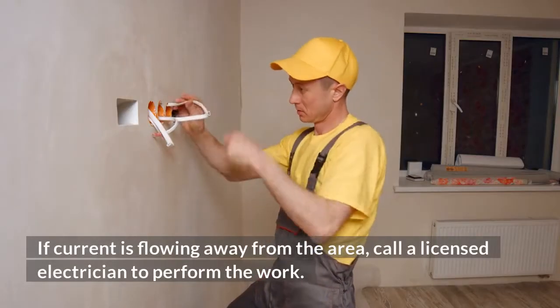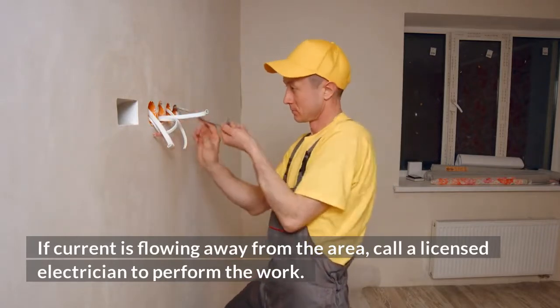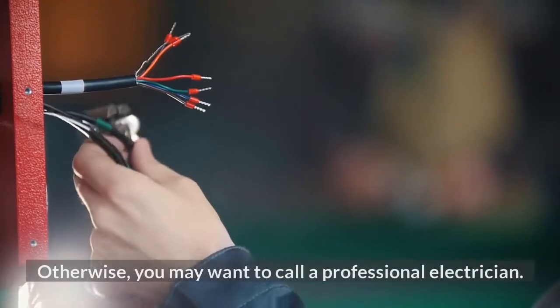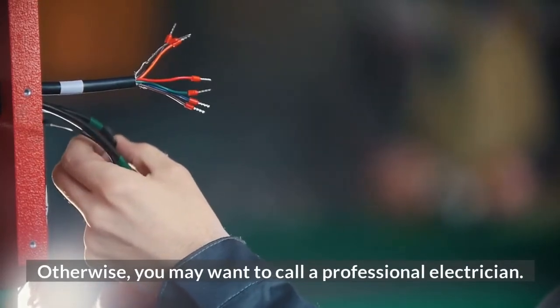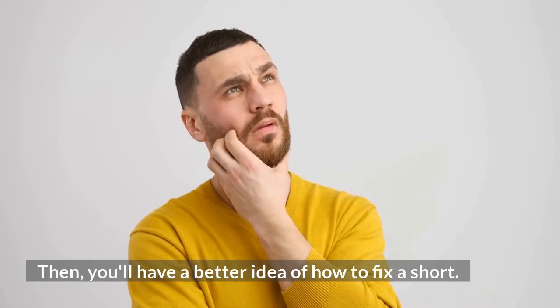If current is flowing away from the area, call a licensed electrician to perform the work. Otherwise, you may want to call a professional electrician. Then you'll have a better idea of how to fix a short.